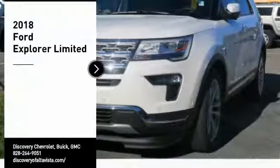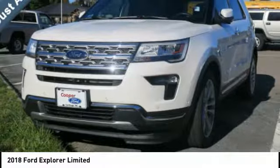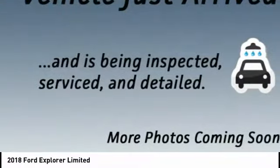Come test drive the 2018 Explorer. You've got a lot of capabilities to call on in a Ford Explorer. Don't underestimate your choices. Here are some of this vehicle's great options.